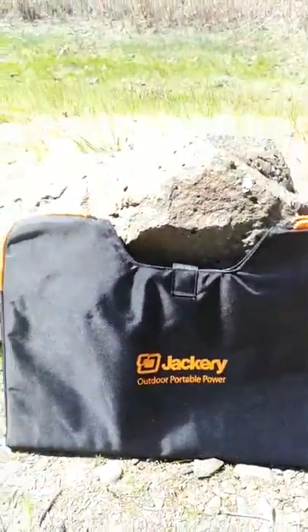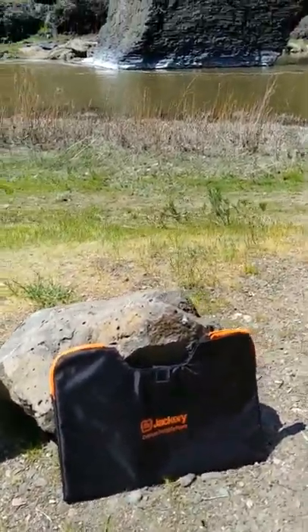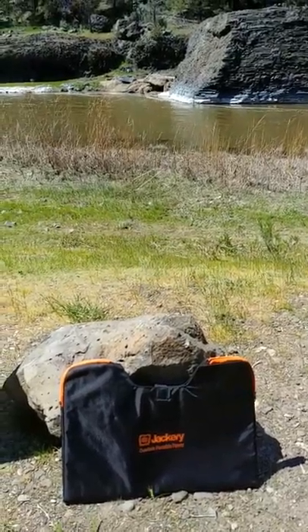Whether you're a boater, a hiker, a hunter, a van lifer, an RVer — you need power. So it's really nice to have power off-grid.